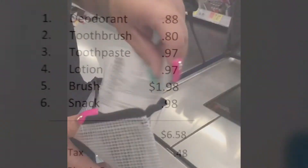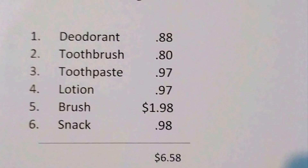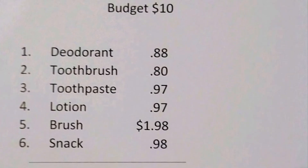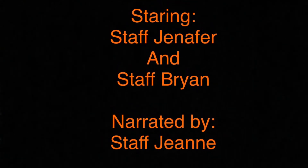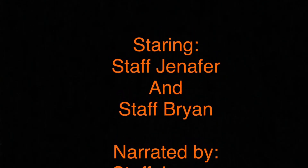Great shopping trip, everyone. As you can see, Jennifer and Brian had a great time recording this video. No staff was hurt in the making of this video, and they found all the items for under $10. If you would like some help shopping for items for home hygiene or whatever, please reach out to your staff or CMs and let us know of your needs. Thank you for watching our video, and have a great day.